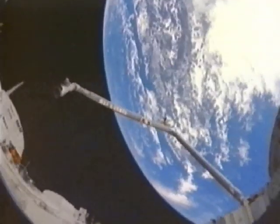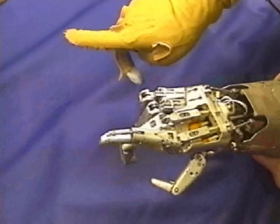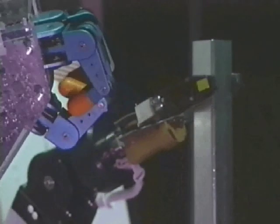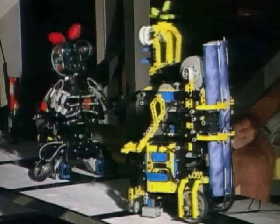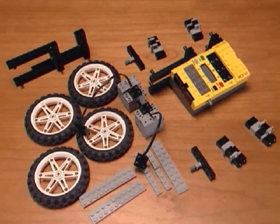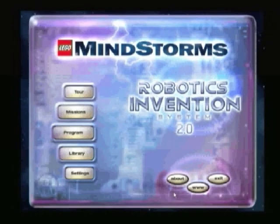Robots are taking us to places we have never been before, letting us understand things in new ways, helping us expand the limits of our imagination. At this moment you're about to enter a new world where the power of technology meets the power of your mind. Welcome to LEGO Mindstorms and the Robotics Invention System.